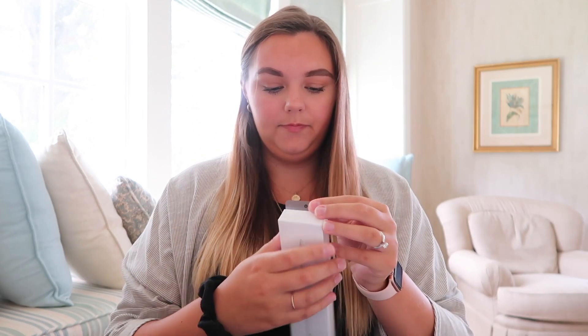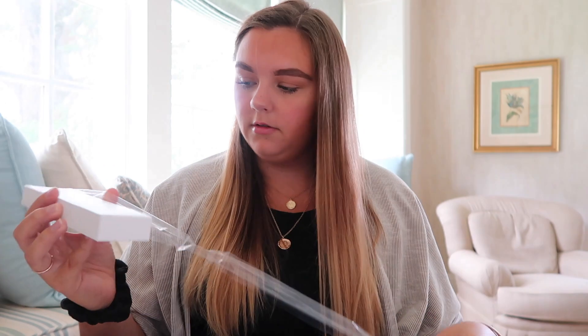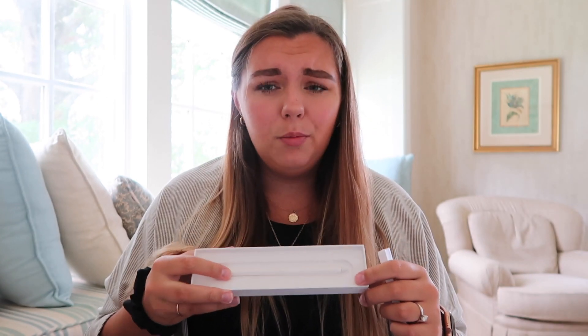Okay, Apple Pencil — there we go. I've literally had this for like a month because it shipped two days after I purchased the iPad, and it's just been so sad sitting in the cabinet. I'm like, what am I gonna do with an Apple Pencil and no iPad? Oh my gosh, it's so pretty.